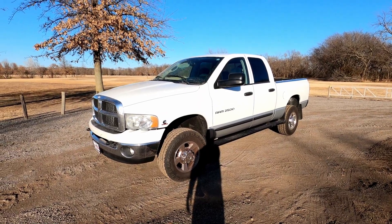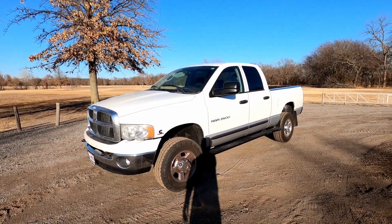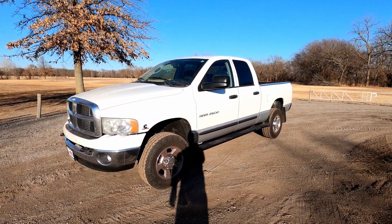Hello, my name is Michael. Some of you know me as Magic Mike, and on today's episode we're going to be taking a look at this 2004 Dodge Ram Cummins diesel. Let's get started.